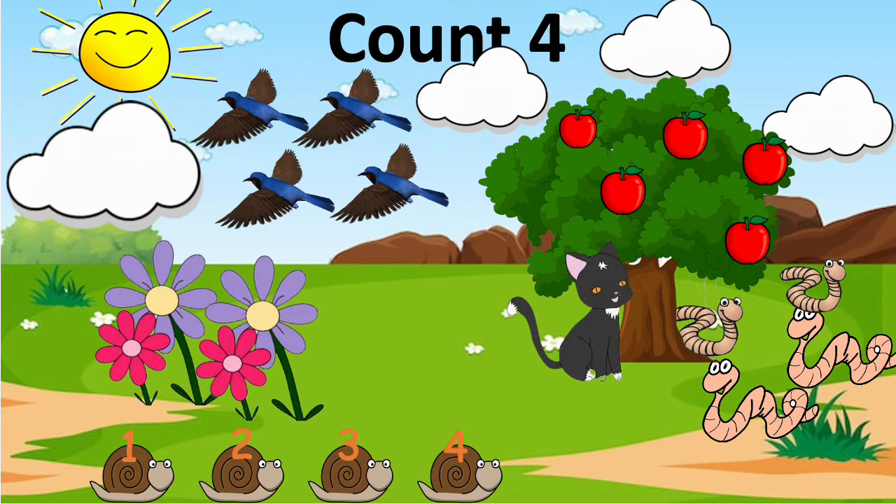Birds are also four — two in front and two at the back. Four birds. There are four big clouds: one, two, three, four. And four pretty flowers — two purple and two pink.